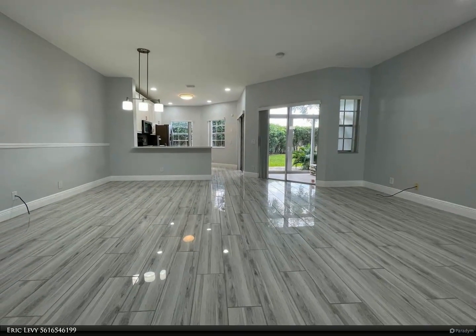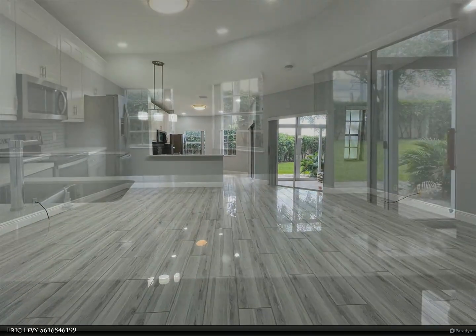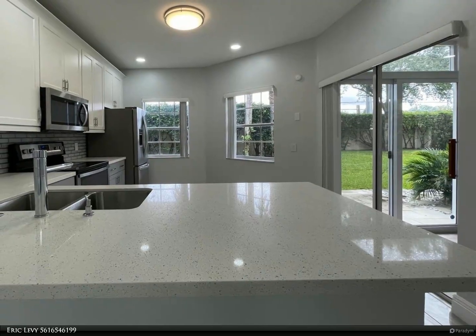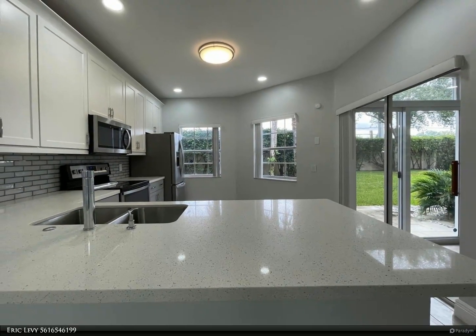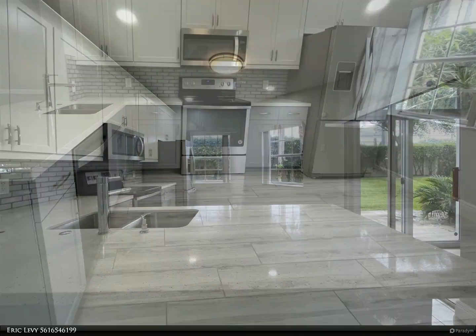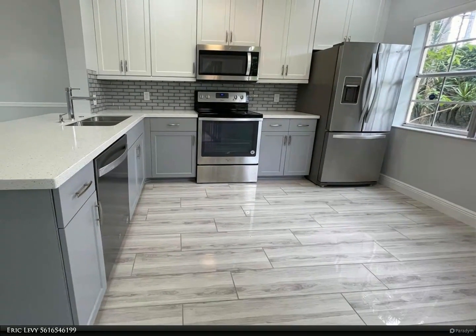Open kitchen, lush garden views, upgraded baths, and abundant natural light through hurricane impact sliders. Gated community, close to I-95, Turnpike, Town Center Mall, Misner Park, and Beaches.